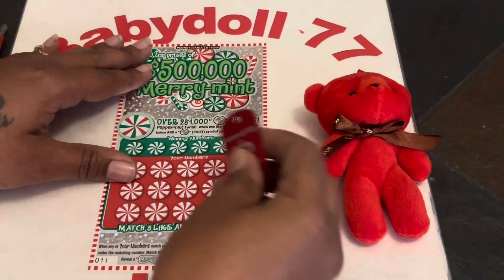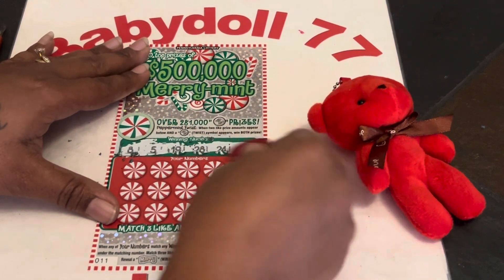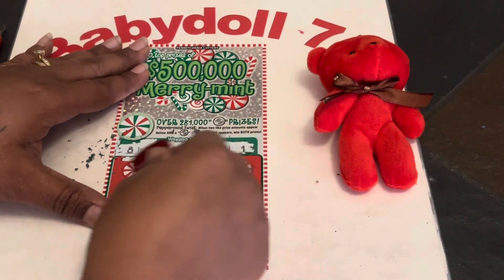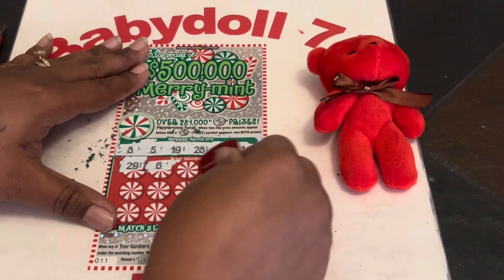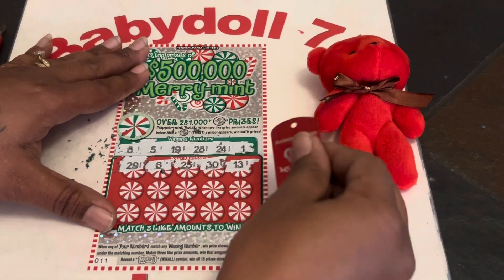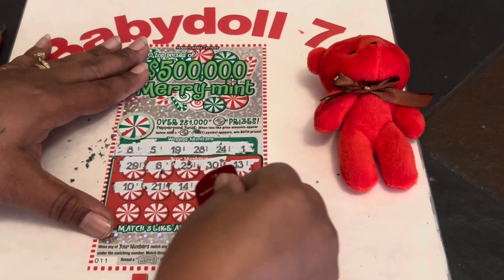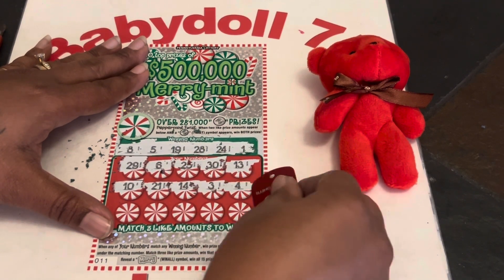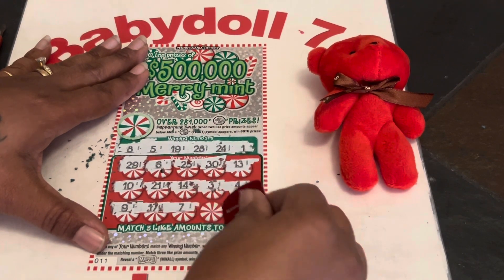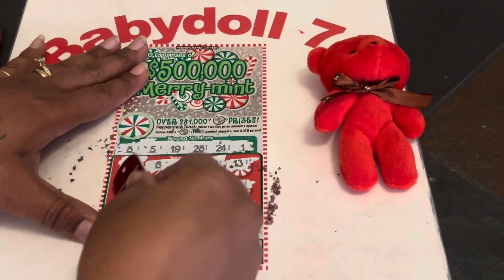Ticket number 11. See if we can find a match here for three like amounts. Our numbers are 8, 5, 19, 28, 24, and a single 1. Then 11, 29 — one off, 6 — one off, 25 — one off, 30, lucky 13, 10, 21, 14. Come on. 3, baby dolls, 4, last row: 9 — one off, 17, a 7 — one off, 23 — one off, and clutch corners, a 27 — one off.